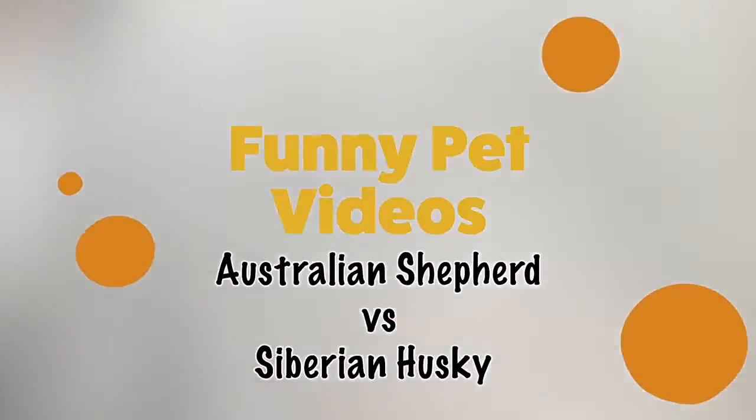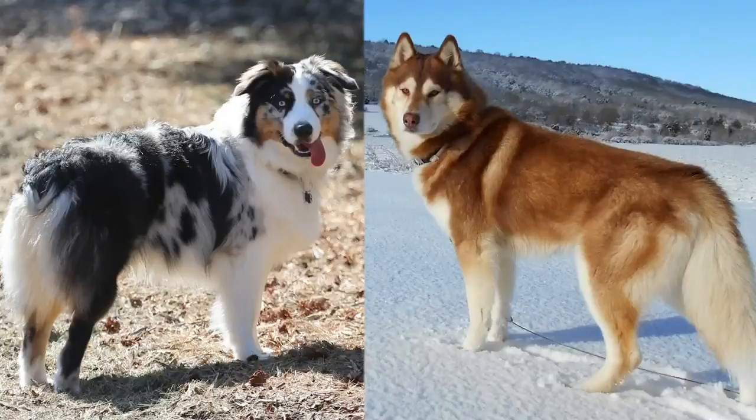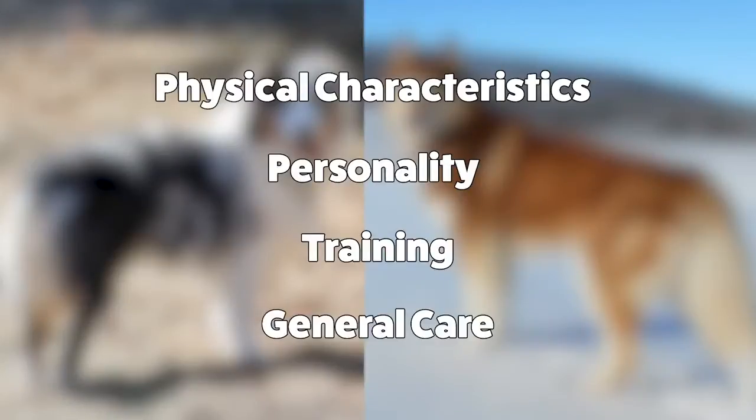Hey guys, welcome back to Funny Pet Videos. Today we'll be looking at two types of dog breeds, the Australian Shepherd and the Siberian Husky. We'll be doing a side-by-side comparison, looking at their physical characteristics, personality, training, and general care to keep them happy and smiling.